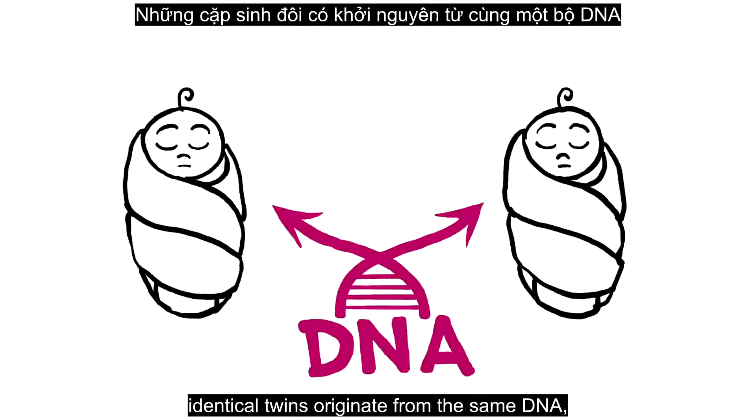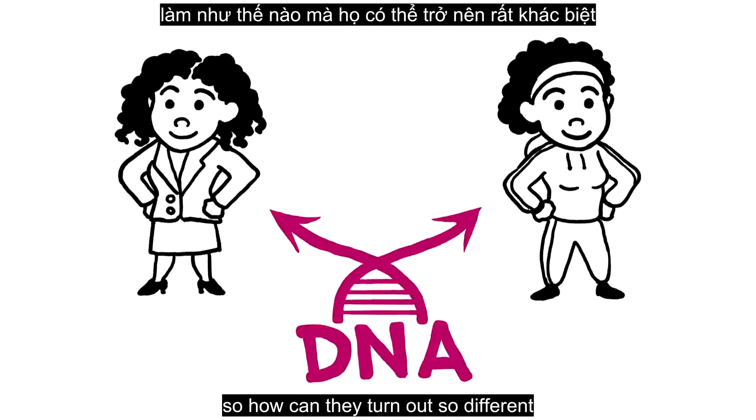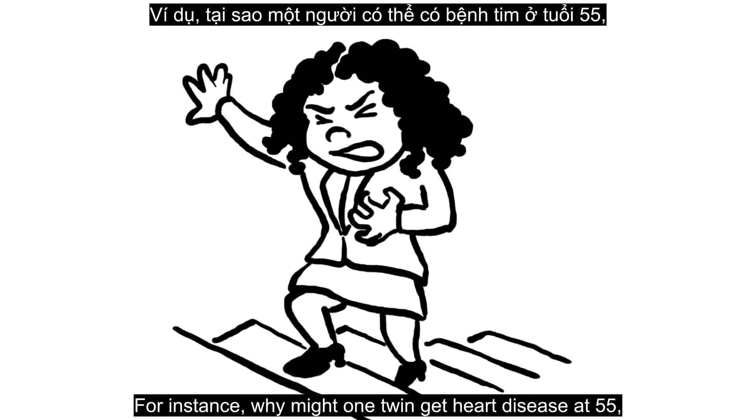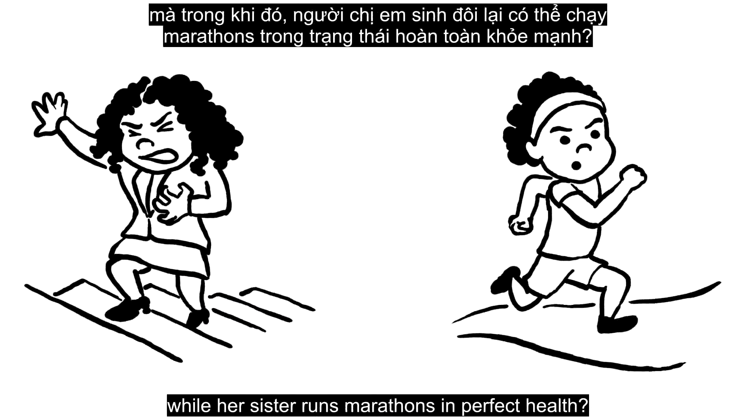Here's a conundrum. Identical twins originate from the same DNA, so how can they turn out so different, even in traits that have a significant genetic component? For instance, why might one twin get heart disease at 55 while her sister runs marathons in perfect health?